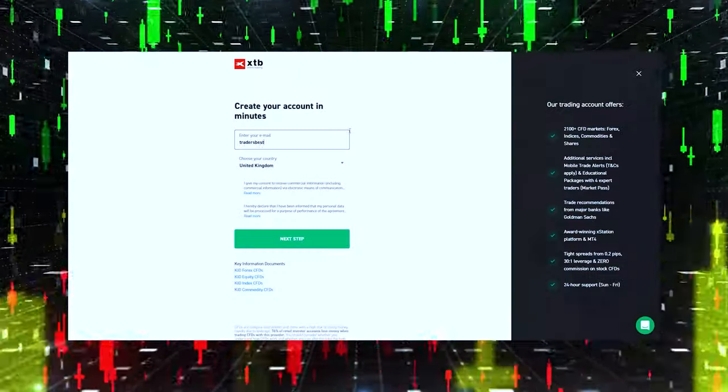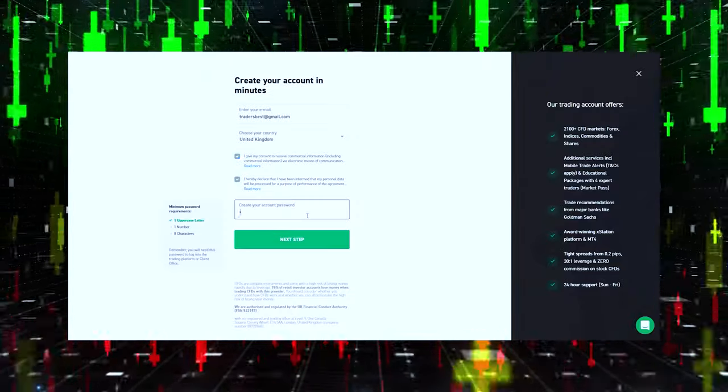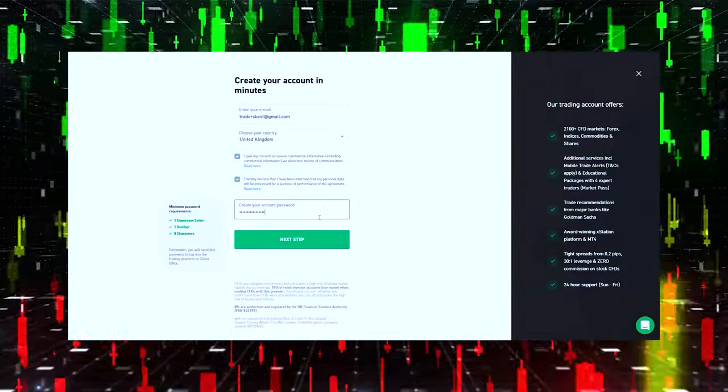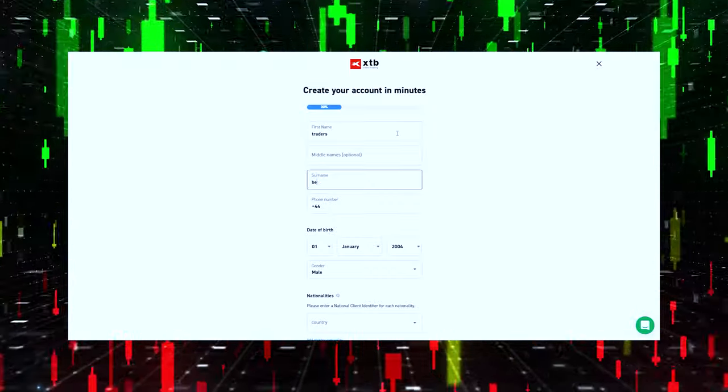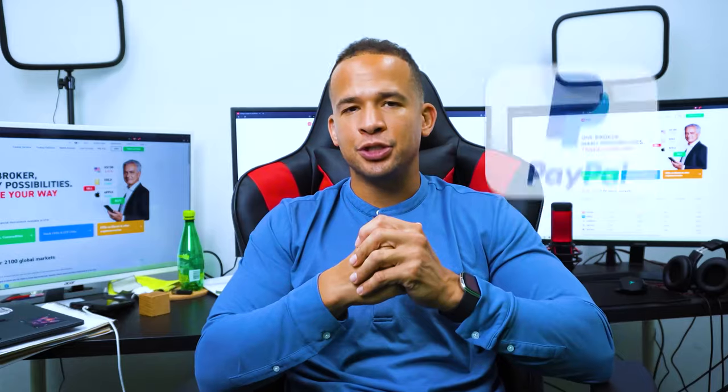How about taking a look at what it's actually like to use the XTB trading platform? You start off by creating your account, which just means giving your email, stating your country of residence, making up a password, and providing some personal information like your name and date of birth. Once you've done this, you put some money into your account. I personally did this from my PayPal account because it was super easy. Other payment options include regular credit cards and bank transfers, among others you can find on the site.